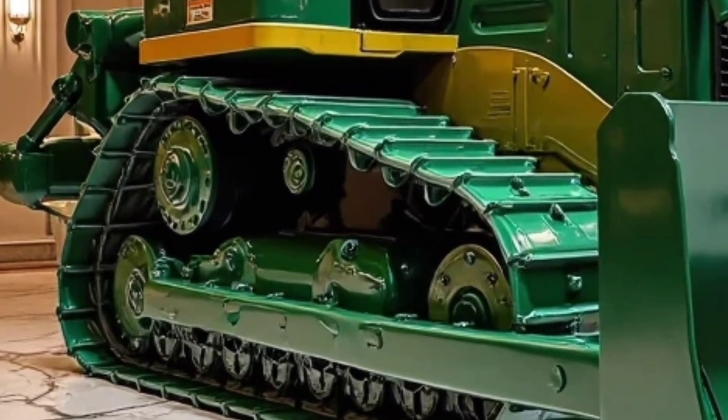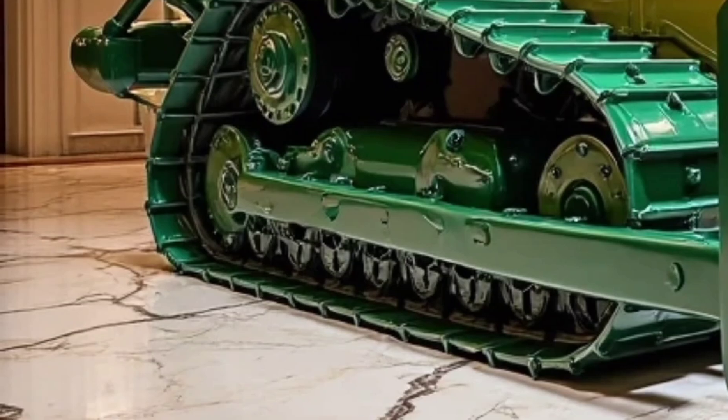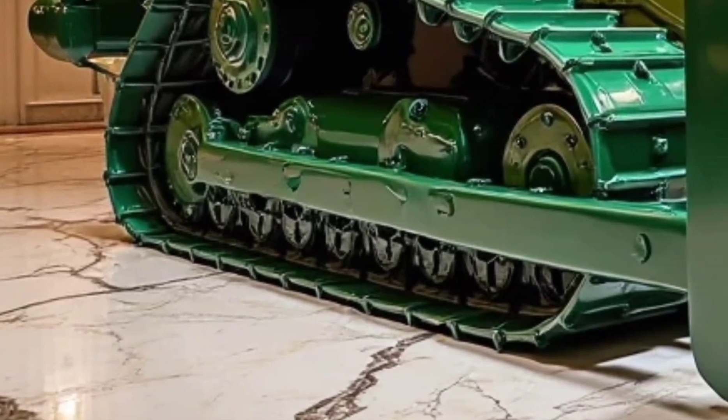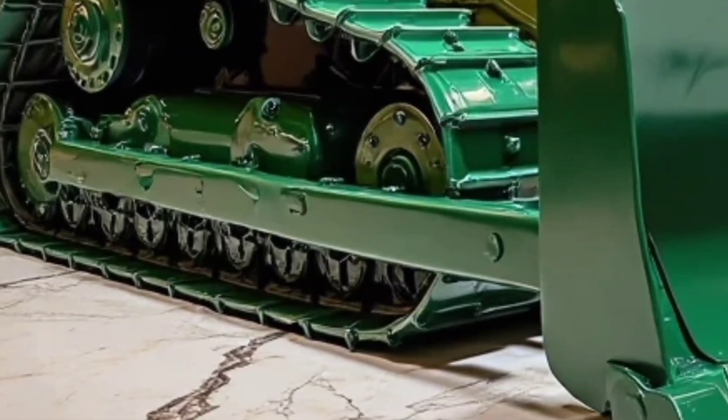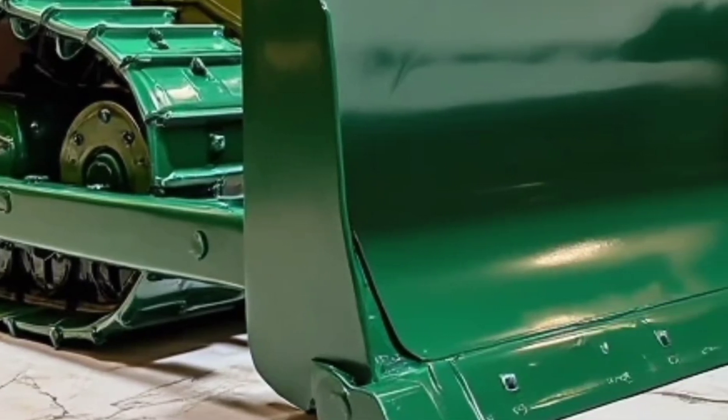construction technology, or simply curious about what makes the next generation of bulldozers stand out, then you're in for a treat. Komatsu has always been known for pushing the limits of engineering, and with the D150 they've raised the bar even higher.